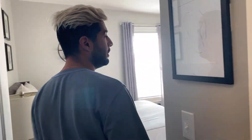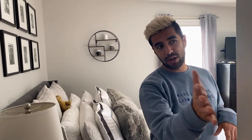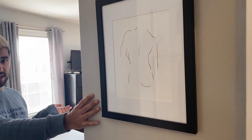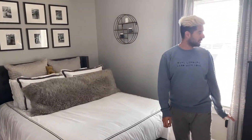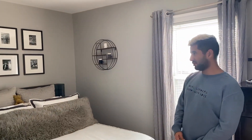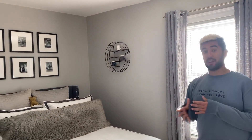This is our bedroom. Right when you walk in, we have another one of these beautiful prints that my friend did for us, and then the other one's actually in the bedroom too. So actually all of the furniture in this bedroom we already had — we didn't buy any of it brand new, which was really nice. When we moved in, the bedroom was ready to go.